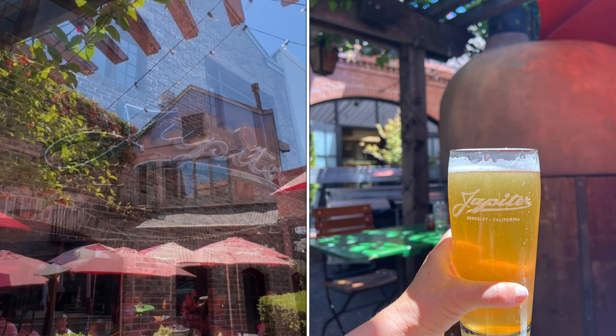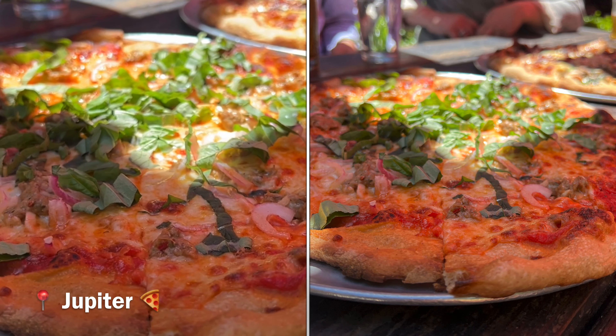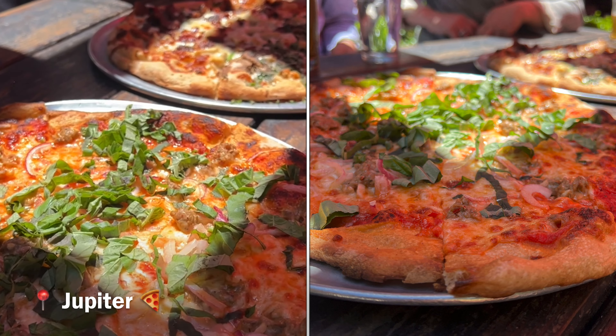You can smell the salt water. Next we head to a Berkeley staple called Jupiter, which has an incredible pizza and beer selection.